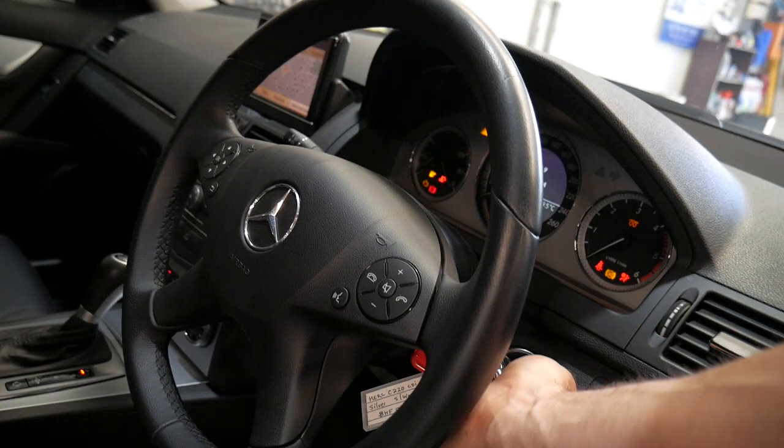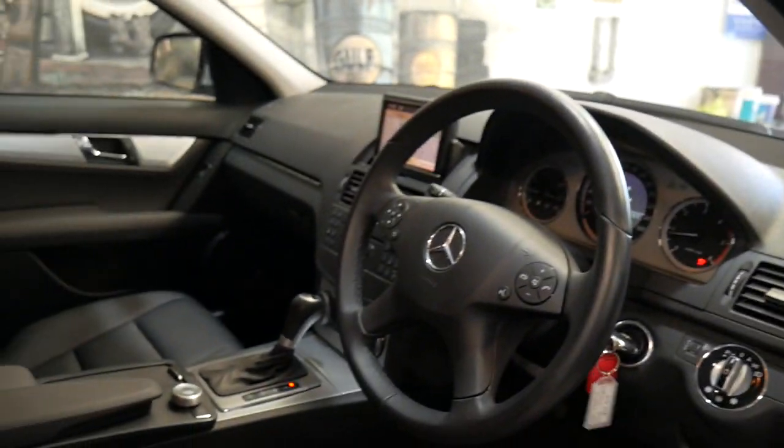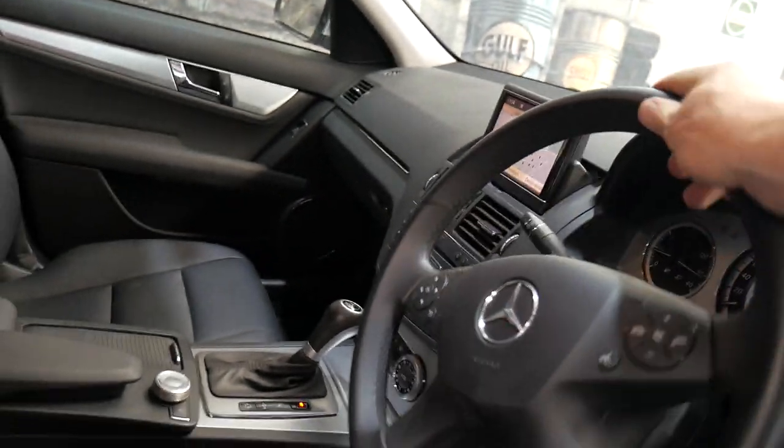It's 102,000 k's and it's got good history. Starting it up — nice and quiet. They're not like a big noisy tractor, and the steering is really, really light.